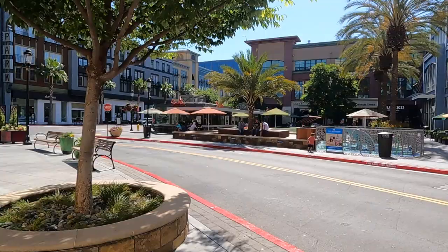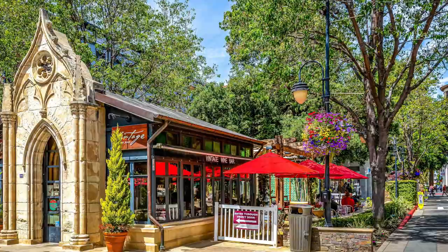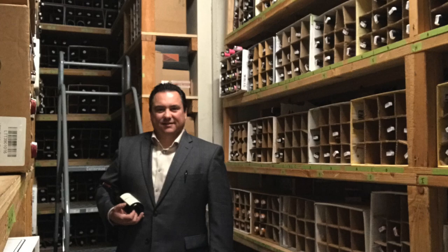So we walked south on Santana Row and turned into this little inside area where we had Maggiano's, The Counter, and Rosie McCann's — the Irish place where you can get a beer, a hamburger, or some Italian food. Now we're going to walk back towards where the music was playing on the main strip. Hopefully YouTube doesn't flag us for the music — it's not copyrighted, it's a live band. We're going to head over to Vintage Wine Bar; it's a cool little wine bar and an old buddy of mine from when I worked in the restaurant business — I used to be a sommelier — is working there now.